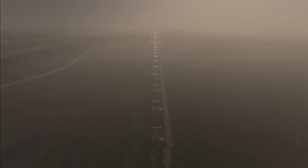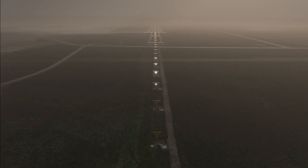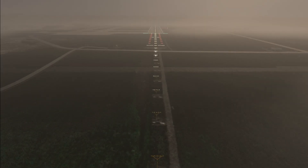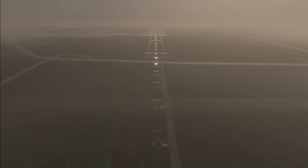As we continue into 100 feet above touchdown zone elevation, we need to have those red bars clearly visible or the runway environment, both of which we do have. This allows us to continue down and land. In this way, a precision approach lighting system acts as a built-in 91.175 determination machine.